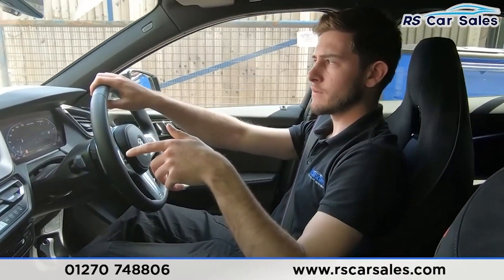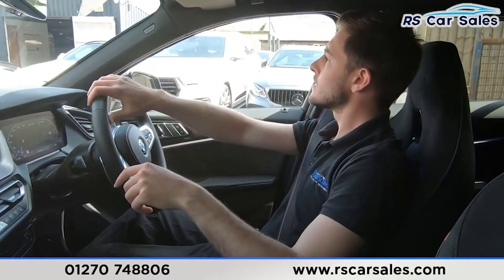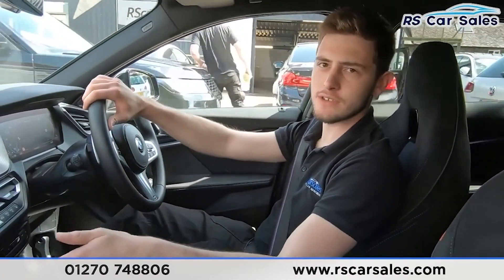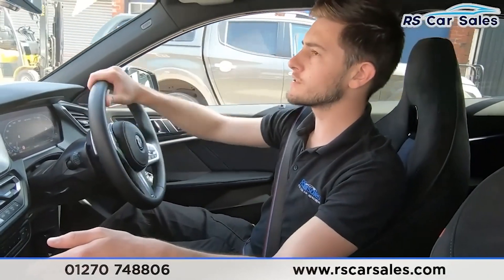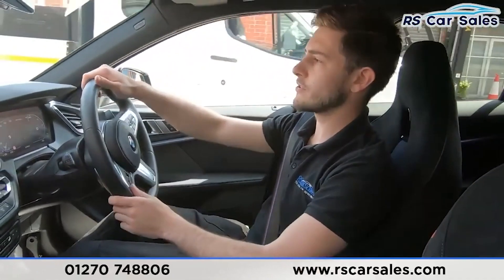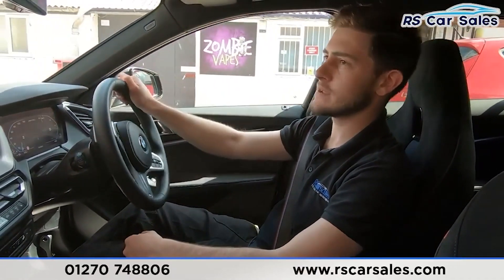Going over a speed bump – there we go. This is usually where you'd be happy with the vehicle and want to come in to discuss a deal. Part exchanges are welcome – just let us know the make, model and condition of the vehicle you wish to part exchange. If there's anything we've missed from the online photos, walk-around or test drive, feel free to get in touch. Appointments are also welcome if you wish to view the vehicle in person. I hope you found this video useful and we'll hopefully hear from you soon. Cheers.